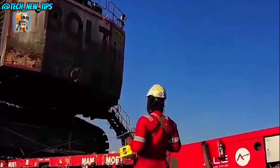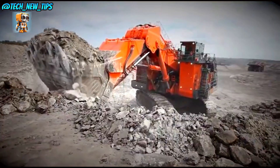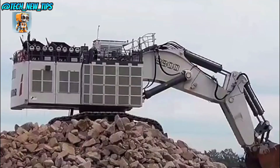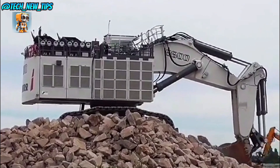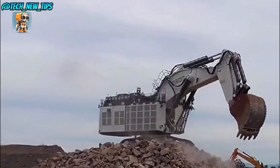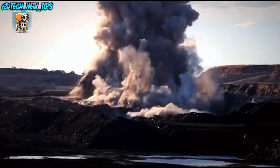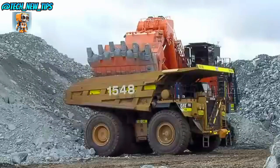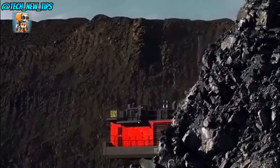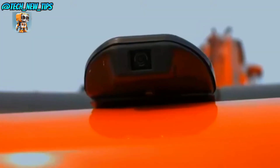Meet the Hitachi EX-8000-6, one of the largest hydraulic excavators in the world. Built to handle the toughest mining tasks, this giant machine is designed for pure power and durability. With a weight of nearly 800 tons and a bucket capacity of 40 cubic meters, the EX-8000-6 can move massive amounts of material in a single pass. Powered by dual 2,000 horsepower engines, it's made for efficiency in the world's biggest mining operations.